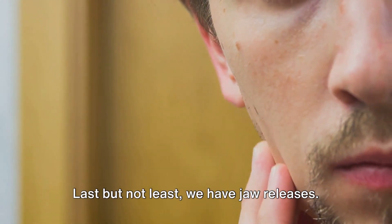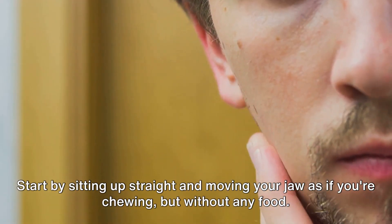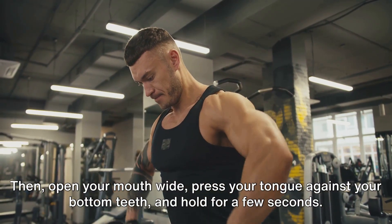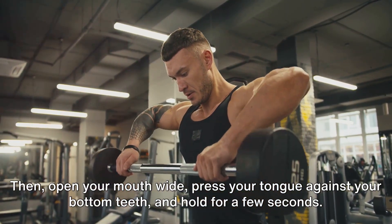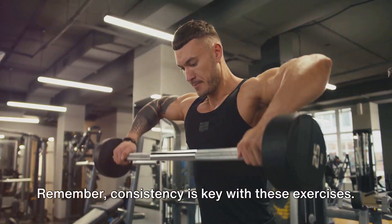Last but not least, we have jaw releases — my personal favorite. Start by sitting up straight and moving your jaw as if you're chewing, but without any food. Then open your mouth wide, press your tongue against your bottom teeth and hold for a few seconds. This helps to stretch and strengthen the muscles in your jaw.